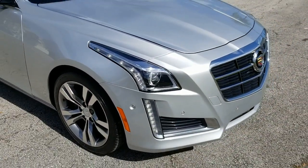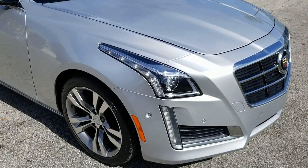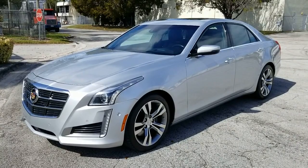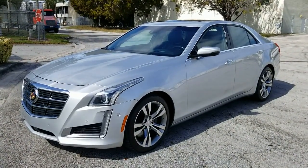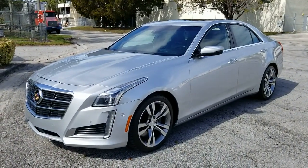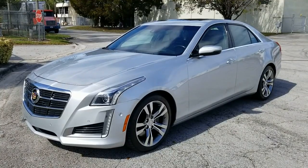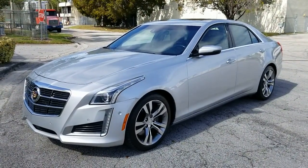If you have any questions please feel free to call us — we'll be happy to help. That's going to conclude our video for this 2015 Cadillac CTS-V, silver with black interior, loaded up, beautiful condition. If you have any questions please feel free to call us at 786-431-9046 or visit our website at nationalautosalellc.com. Thank you very much.